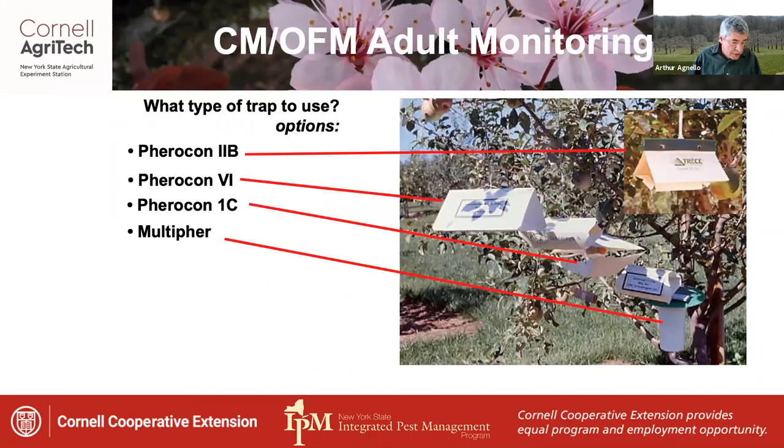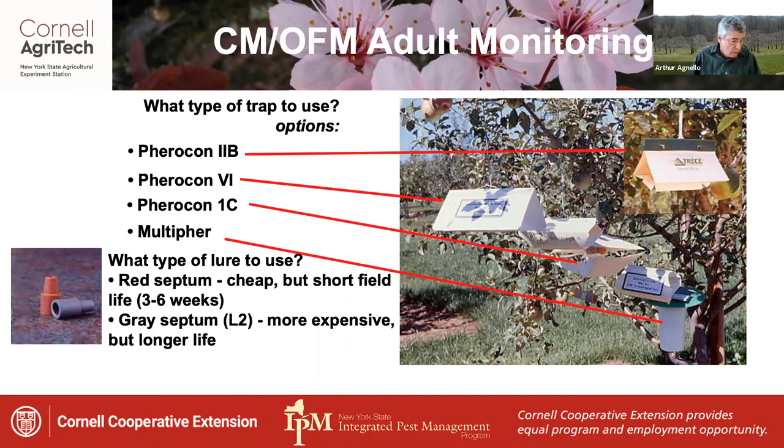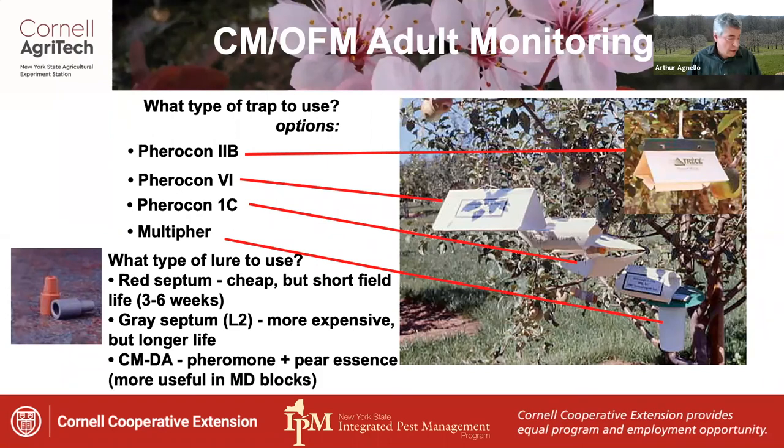Monitoring adults involves choosing from several trap options, as several products are available. Lure types include the red septum lure, which is cheap but has a short field life of only three to six weeks. More practical is the gray septum or L2 lure, which is more expensive but has a longer field life. There's also a CMDA lure, which contains the pheromone plus pear essence, increases the number trapped, and is more useful in mating-disrupted blocks.